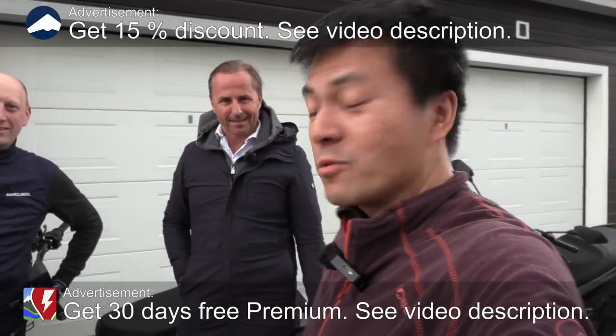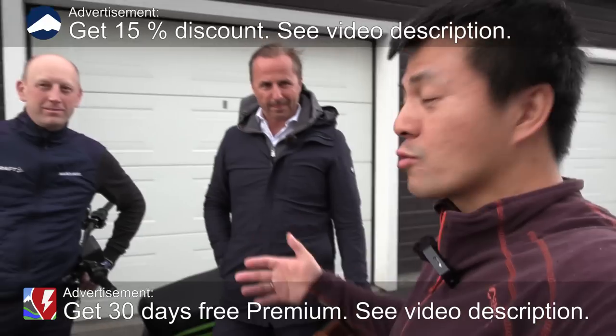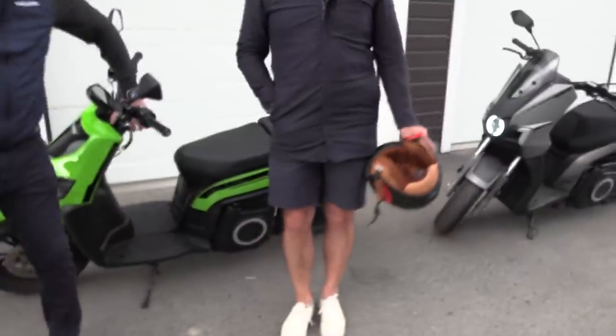Yo, what up? I'm now in front of the house and today I'm going to show you guys something different. We have electric scooters here. So Marcus Biel — you guys know Marcus — he's the one who introduced me to this.